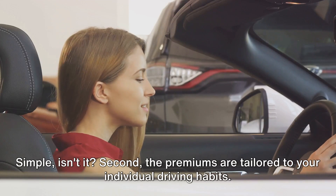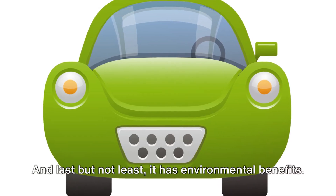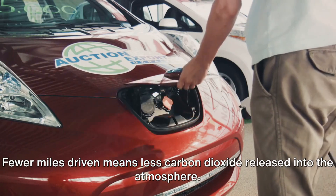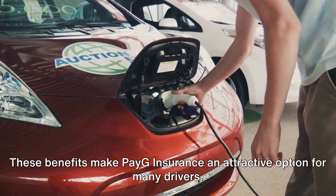Second, the premiums are tailored to your individual driving habits — safe drivers rejoice. And last but not least, it has environmental benefits: fewer miles driven means less carbon dioxide released into the atmosphere. These benefits make PAG insurance an attractive option for many drivers.